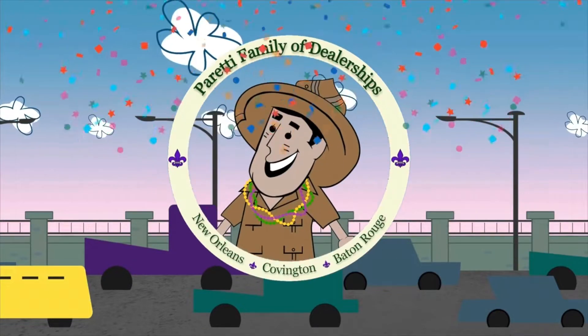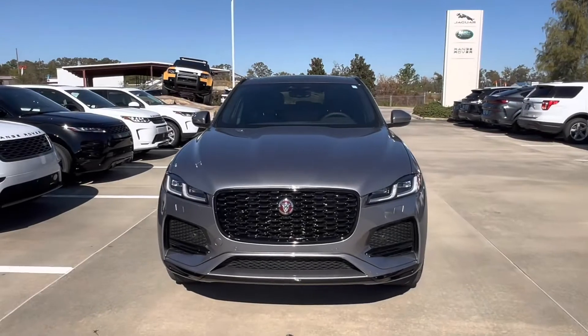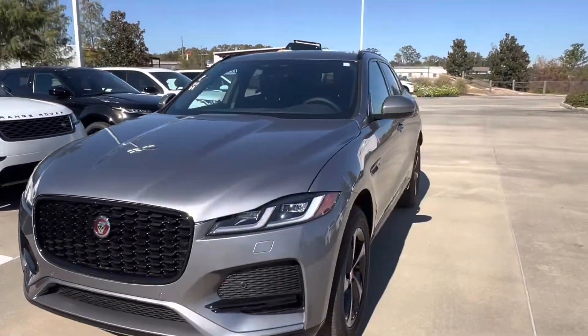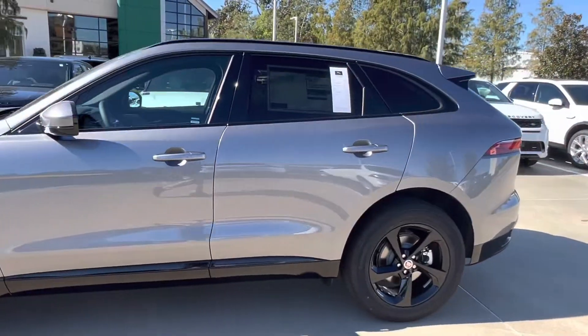Trader Joe Peretti, the dealer who is ready to trade. Thank you for choosing Peretti Family Dealers for your next vehicle purchase. Today we have our brand new 2023 Jaguar F-Pace S.